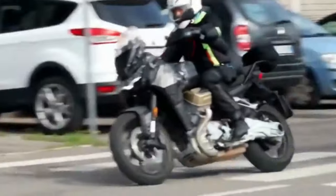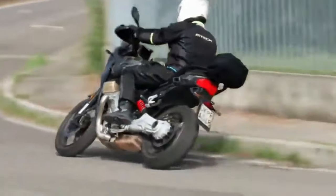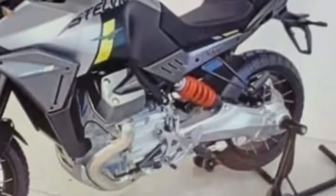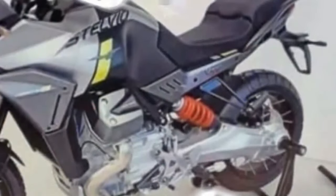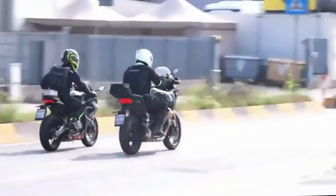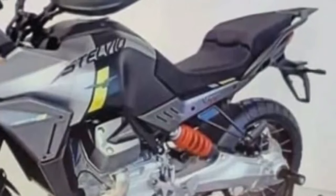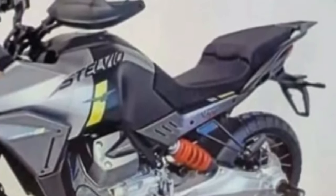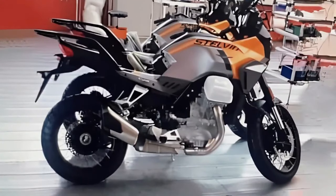Instead, the tank features beefy indents, possibly to help lock the knees when standing up. At the opposite end, there's a massive luggage plate in place of the Mandello's sleek grab rails, partnered by a short new exhaust with a dual-tone finish. The overall ruggedness has increased thanks to a tall transparent windscreen, spoke wheels, and handguards — all missing on the existing model. The design is rounded off with a set of new color options.